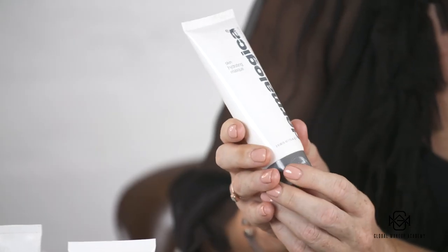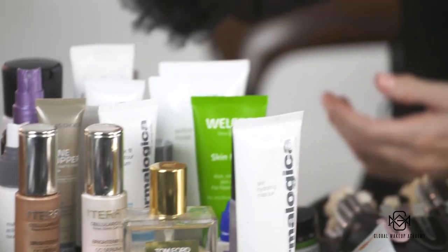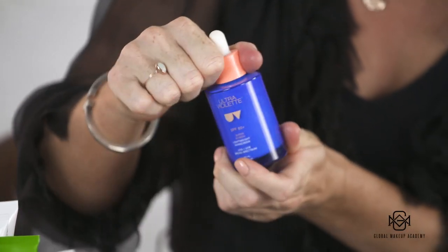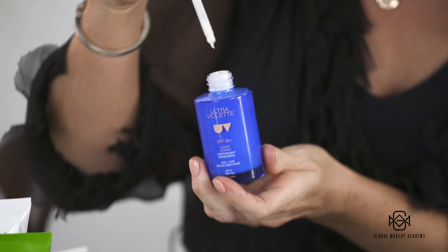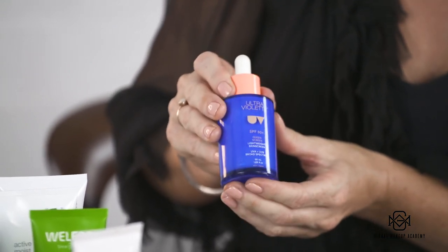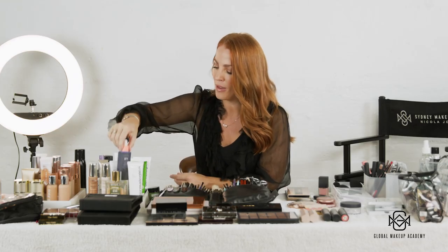I also carry a creamy face mask in my kit. The Dermalogica Skin Hydrating Mask is a really good one to give the skin a bit of prep before you moisturize. We can't talk skincare without sunscreen — this is by Ultraviolet and it's called Queen Screen. It's a lightweight, serum-based sunscreen. You can use a little drop underneath your moisturizer and it gives the skin a really beautiful glow. It's easy to apply, won't affect your makeup, and won't give any bounce back with flash photography, which is very important.